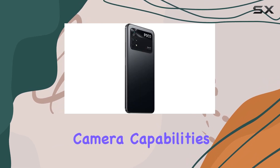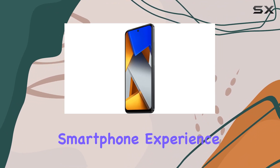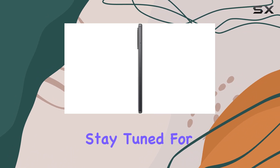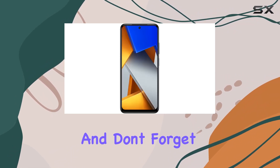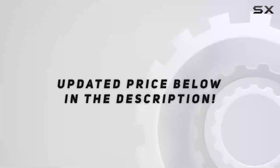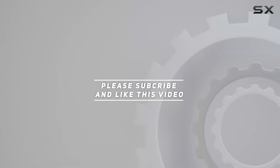In conclusion, the Poco M4 Pro impresses with its display, camera capabilities, and efficient performance. If you're in the market for a versatile unlocked smartphone, this device is definitely worth considering. Stay tuned for more tech reviews, don't forget to hit that like button and subscribe, and check out the video description for updated pricing. Thanks for watching!